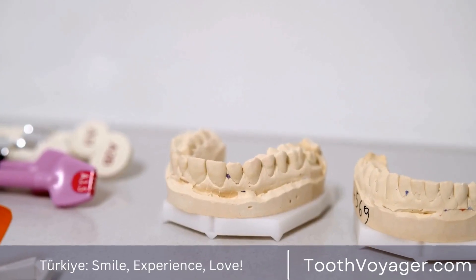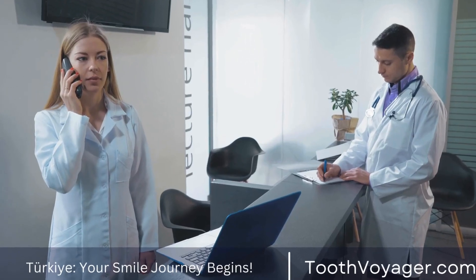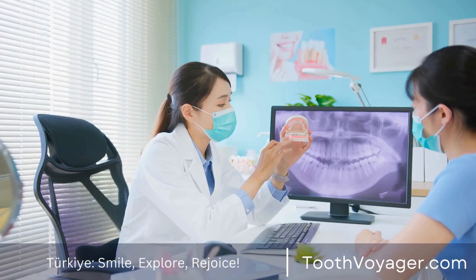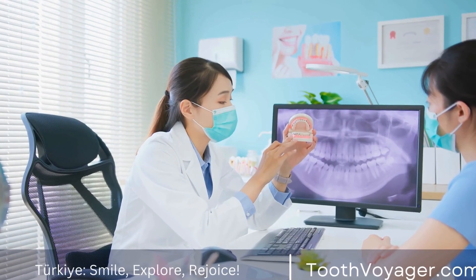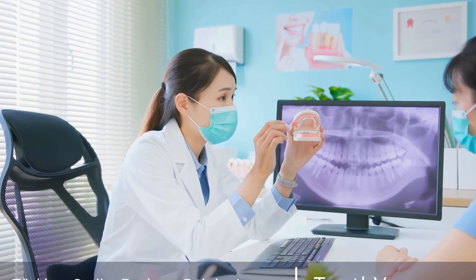One of the barriers to seeking treatment for gum disease is the cost. Dental treatments can be expensive, especially if you don't have dental insurance. However, there are ways to receive affordable gum disease treatment, including seeking treatment in countries with lower dental costs.